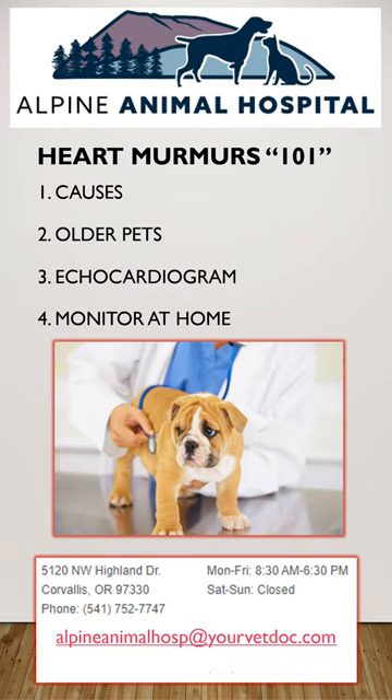So your pet just got diagnosed with a heart murmur. Now what? Alpine Animal Hospital is here to help you understand several possible causes.